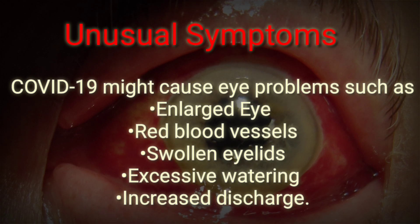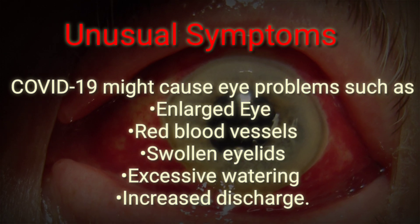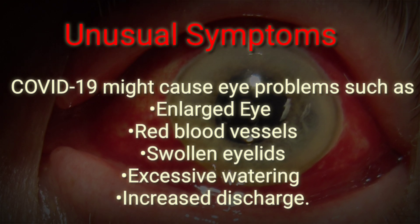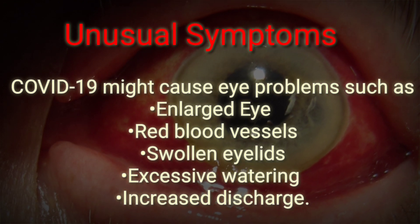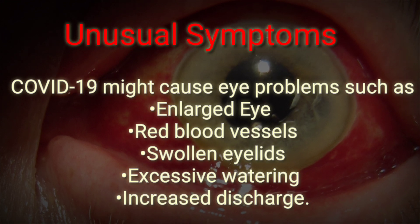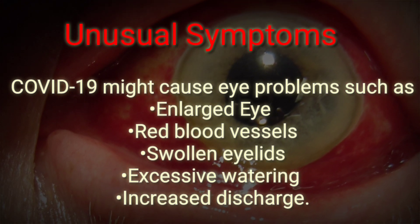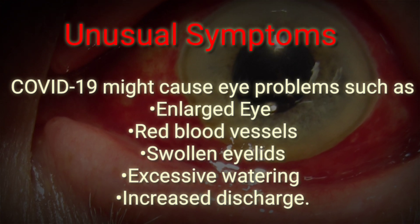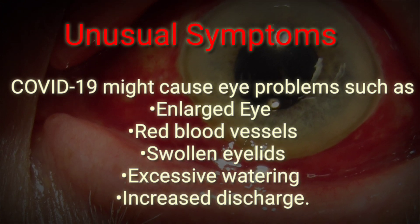Some unusual symptoms of the new coronavirus include confusion and eye problems. COVID-19 might cause enlarged red blood vessels, swollen eyelids, excessive watering, increased discharge, light sensitivity, and irritation. These symptoms are more common in people with severe infection, so be aware of them for your self-evaluation.